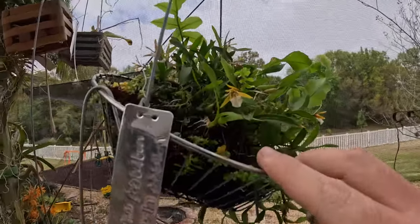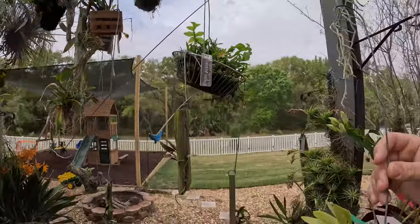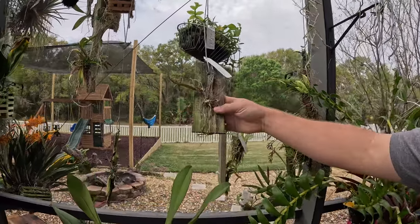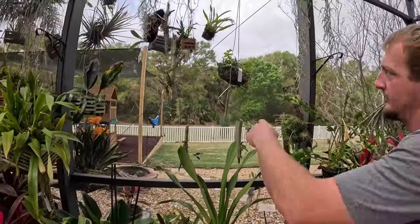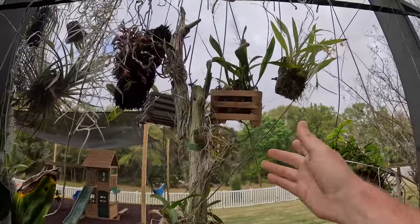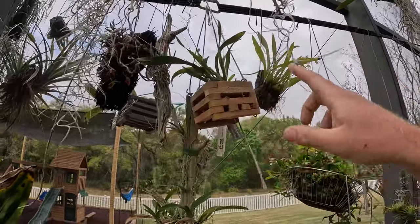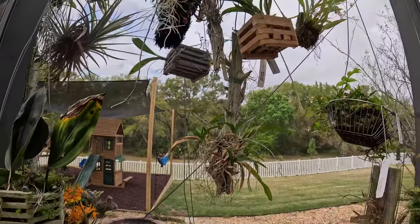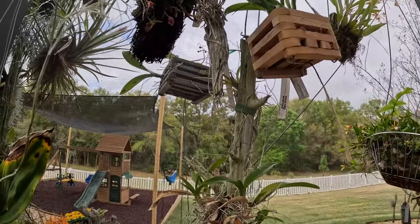Here we got Dinema polybulbon — this used to be known as Encyclia polybulbon. This is a really wet grower, it likes a lot of water, hence why it's in the tree fern. A real sad looking Bratonia. This is also pretty sad — Domingoa purpurea isn't doing too well. Up there we got Oncidium Twinkle of some sort — Chirophorum, that's the species — one of the species for Twinkle. On this totem we have a real sad dying Rodriguezia; I don't know why these Rodriguezia never do well for me. There's a Ptelemia species, I don't remember if it's Bahamensis or something up there behind it.